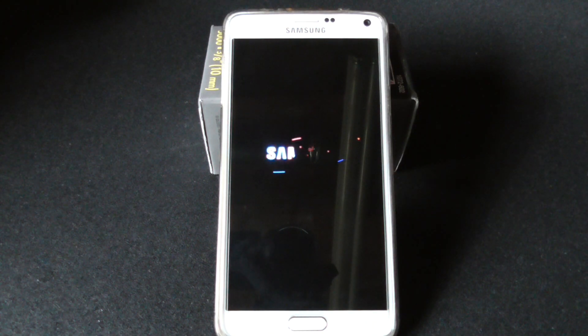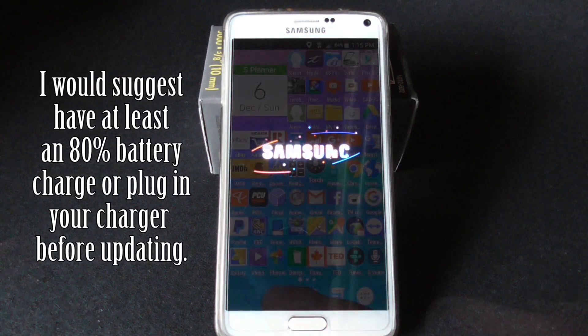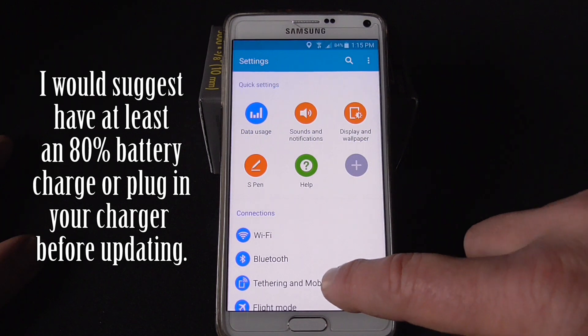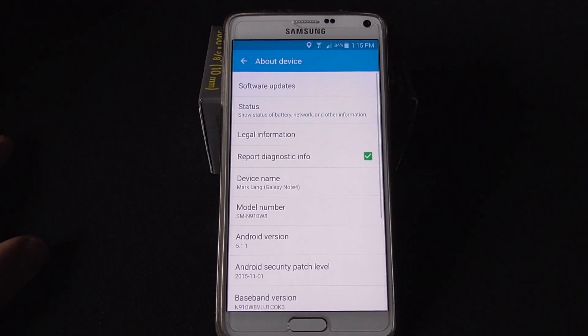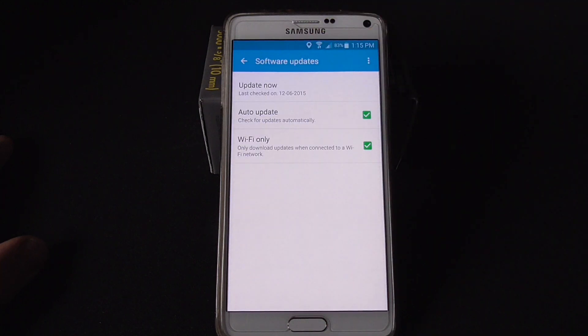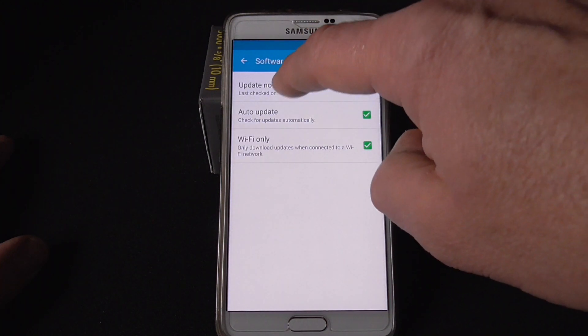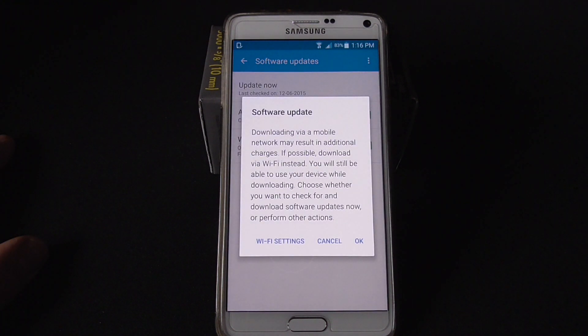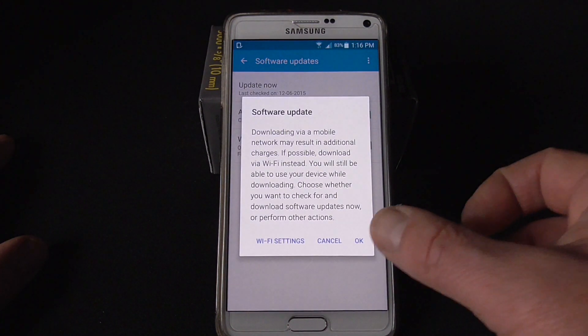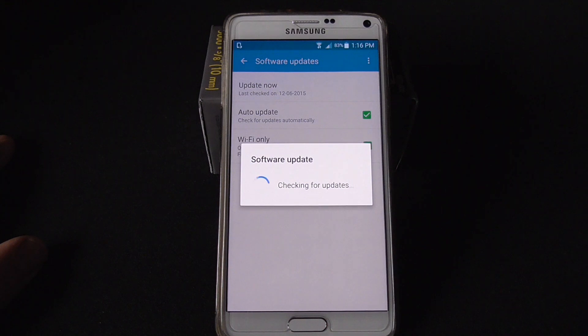By the way, here's how to check for a software upgrade: once your phone is booted up, connect to your Wi-Fi, go to Settings (the gear icon), then go to About, Software Updates, and Update Now. Make sure you are on Wi-Fi when doing this. If you did have this problem, please let us know if it helped you. Thanks for watching and be sure to check out my channel.